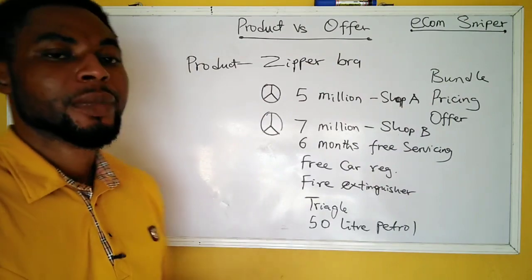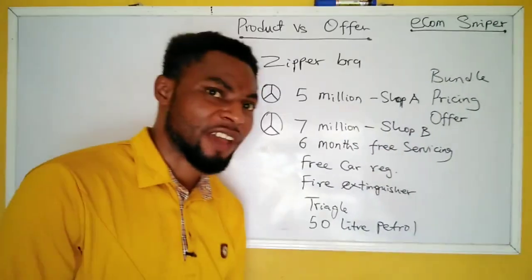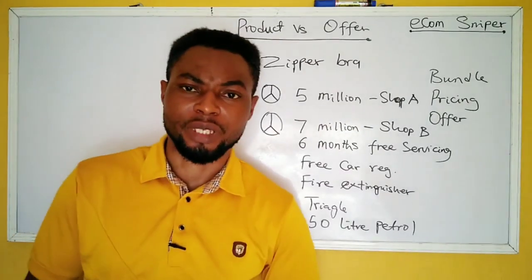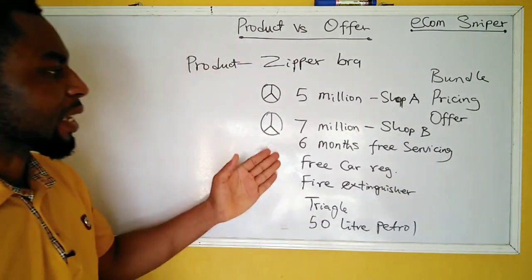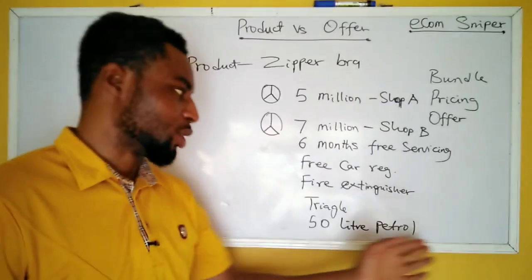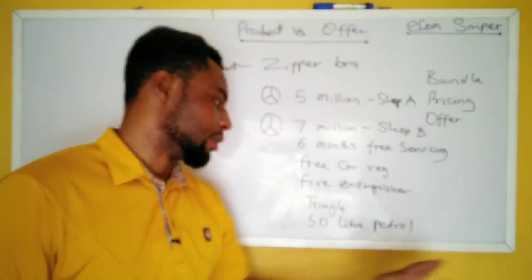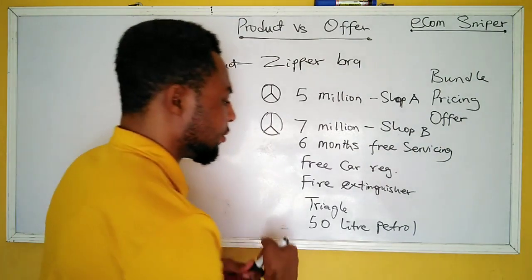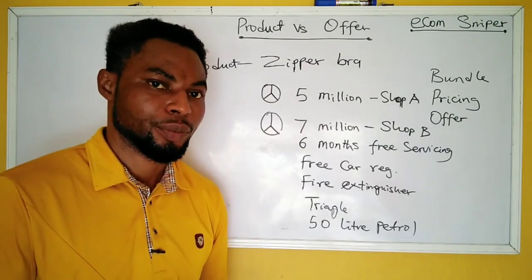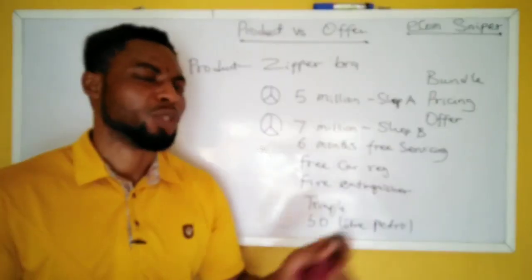So look at it: Shop A says this car is just five million naira, and that's it. Shop B says buy this car for seven million naira and you get six months free servicing, free car registration, a free fire extinguisher, a free triangle, and 50 liters of petrol. Which one would you like to buy?